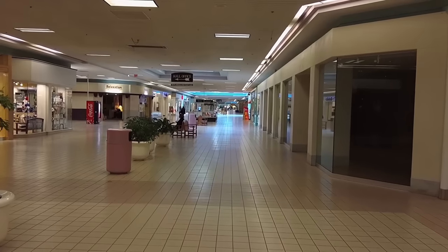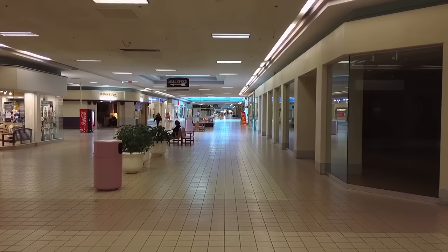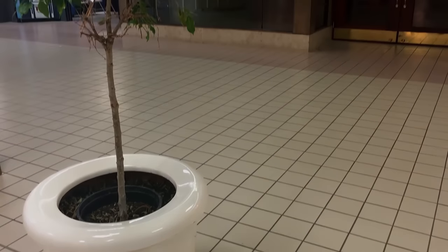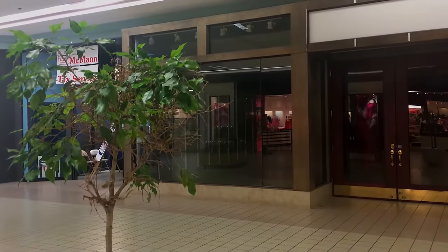I walked past H&M and there was nobody inside. It looks like it was closed, but it's open. And I love this shot of this sad tree that's half living, half not living, just sitting there.